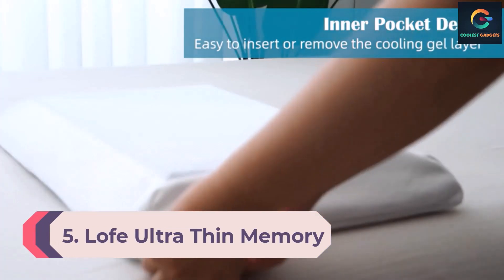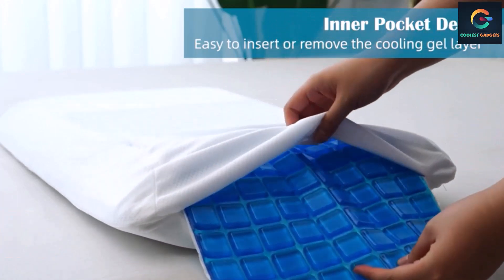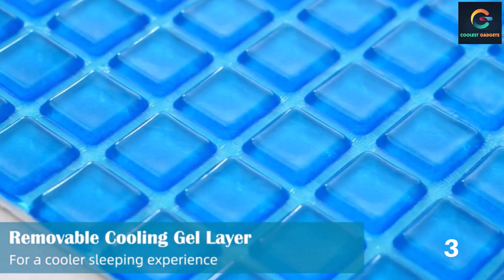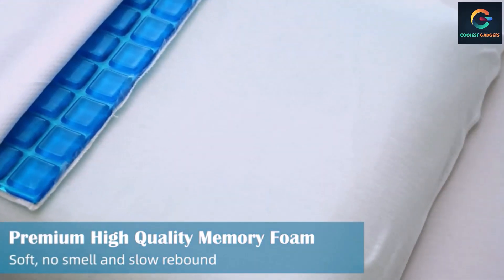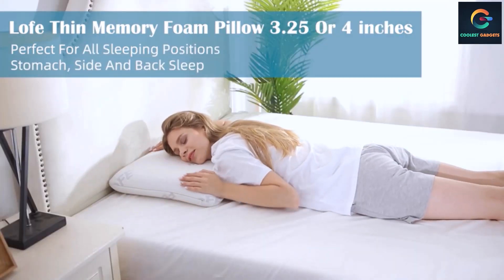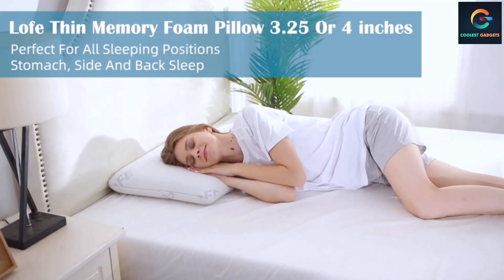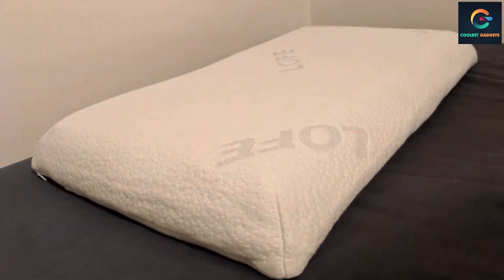Number 5: Loaf Ultra Thin Memory Foam Pillow. If you tend to get warm during the night, the Loaf Ultra Thin Memory Foam Pillow has several cooling features to help keep you from overheating. It's made from a 2.5-inch layer of gel-infused memory foam with ventilation holes throughout to increase air circulation, plus it comes with a bamboo cover that's extremely breathable and wicks away moisture. It actually includes two covers, allowing you to easily launder one while the other is on your bed. It uses a cooling gel layer for a cooler sleeping experience.